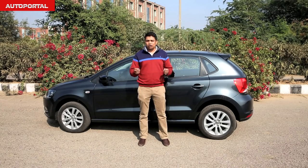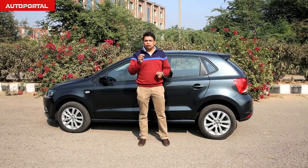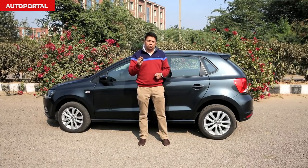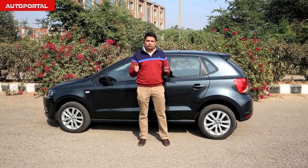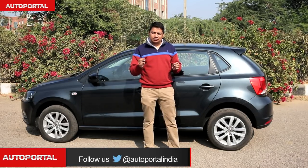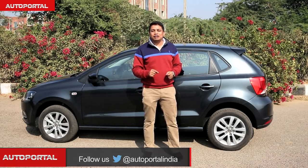Normally in my video reviews I don't talk about price because they keep changing and vary from city to city, but I'll make an exception for the Polo GT TSI. At a price of 8.18 lakh rupees ex-showroom, it is an expensive car — at this price point you can get a much bigger car like a Honda City or maybe even a Hyundai Verna. But none will offer you as many driving thrills as this Polo GT TSI. It really is the best driver's car at this price point in India.